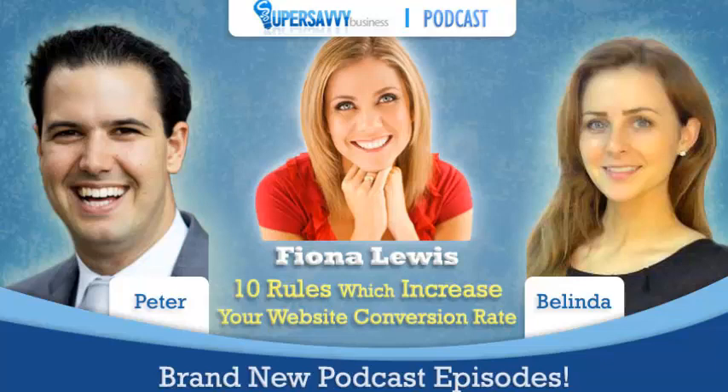Fiona is an expert content marketer. She is an expert in all things online — SEO, web strategy. And this evening, Fiona is going to give us her seven immutable website rules for a high converting site. Would you like to jump straight into it? We've got so much to talk about.